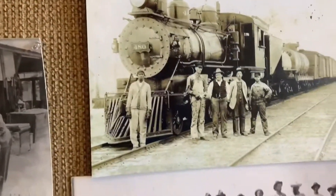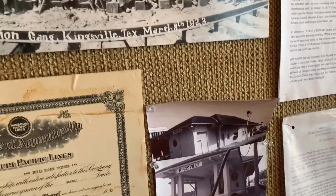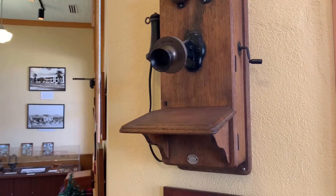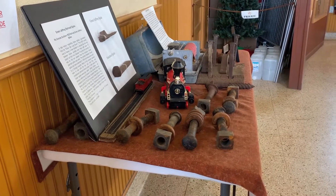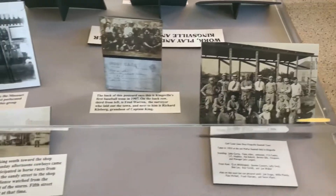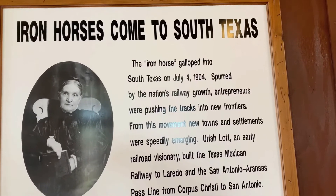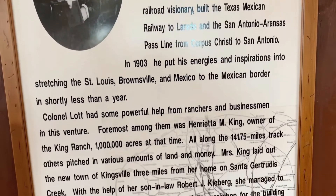Everyone I talked to in this little town was very interesting and gave good information. Kingsville is really cool — I recommend it. I really liked the old Pullman car stuff they had here, the high-luxury travel displays, and the old telephone pole. A lot of really impressive displays for a little small town; they did a good job.